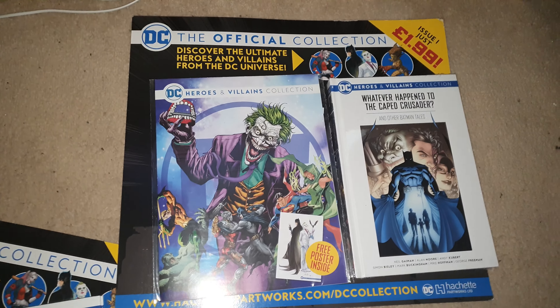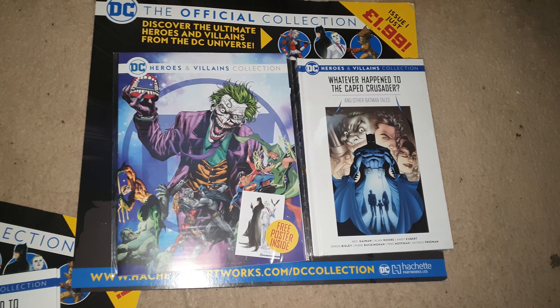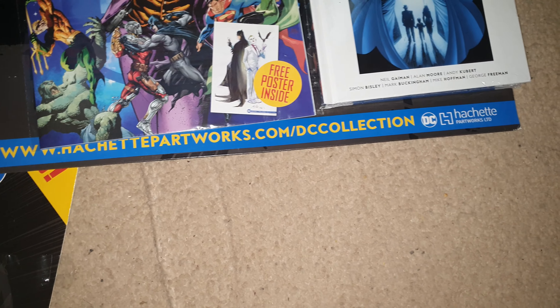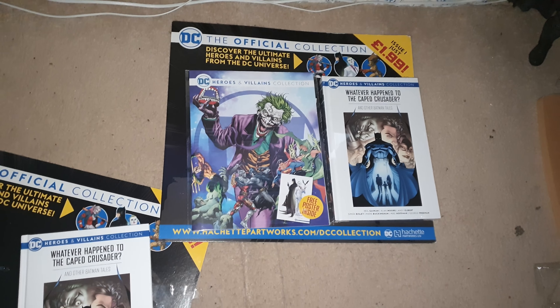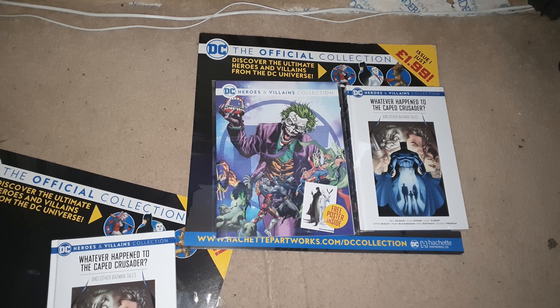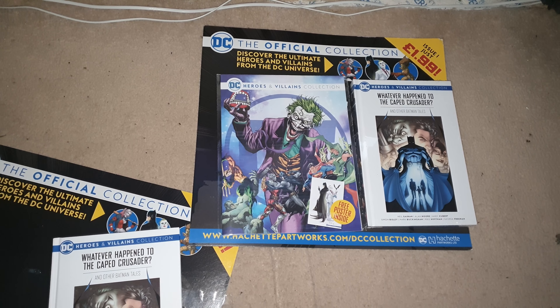Thanks for watching — great looking edition. I got this at my newsagents in my town; I'm not sure if anywhere else sells it, as I didn't see it anywhere else. If you're interested there's a website for it. Cool, looking forward to reading this afternoon. Thanks for watching and I'll see you in the next video — please consider subscribing, sharing, and liking. Thank you, bye for now.